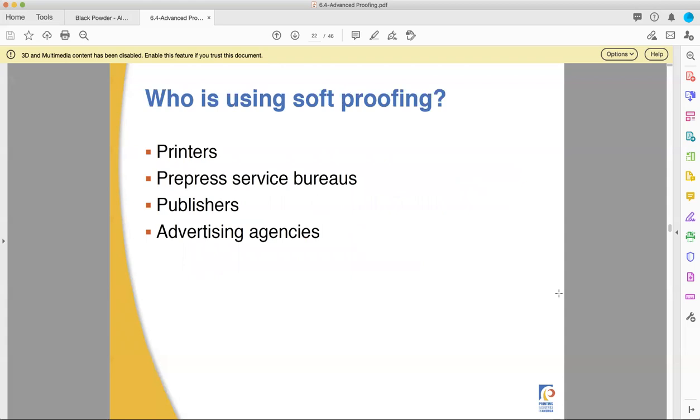Soft proofing is commonly used by printers — that's us — and by pre-press service bureaus. There are companies that do nothing but pre-press: no printing in-house, they simply take files, process them, and send them off to other people to produce. Publishers and advertising agencies also like soft proofing.